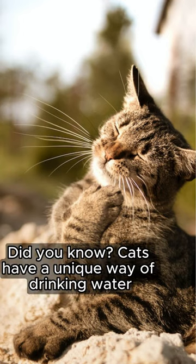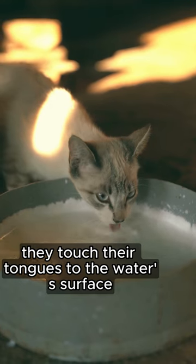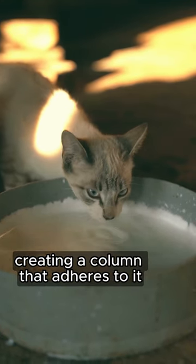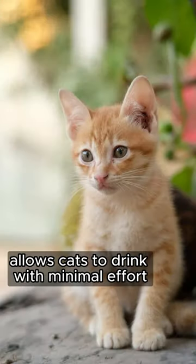Did you know cats have a unique way of drinking water called lap drinking? They touch their tongues to the water's surface, creating a column that adheres to it. This efficient method allows cats to drink with minimal effort.